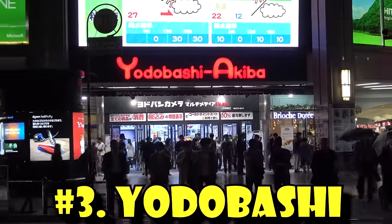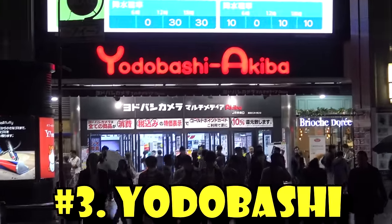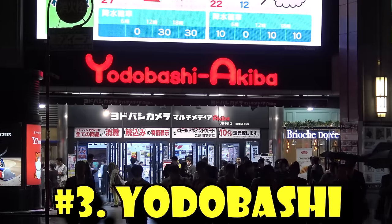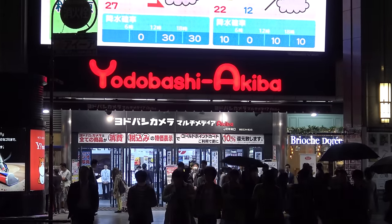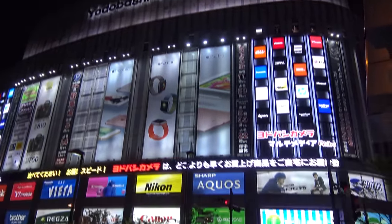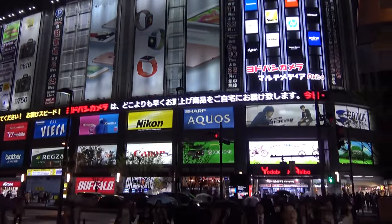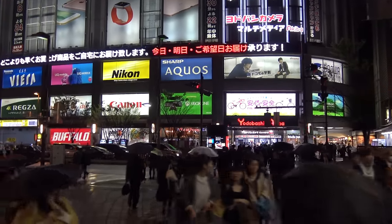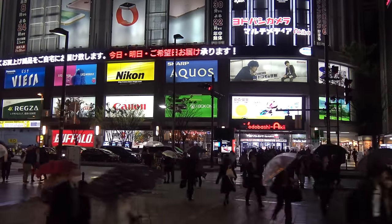The third best toy store in Tokyo is Yodobashi. Yodobashi is actually not just a toy store — it is Japan's largest electronics chain, and one of their biggest locations is in Akihabara, right outside Akihabara Station. Yodobashi is one of the best places to go for toys at a fairly reasonable price, and they've got a whole floor dedicated just to toys.